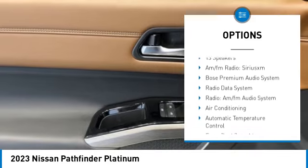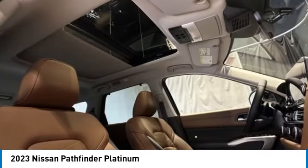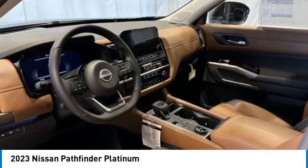Power liftgate, brake assist, traction control, remote keyless entry, four-wheel disc brakes, and power moonroof.